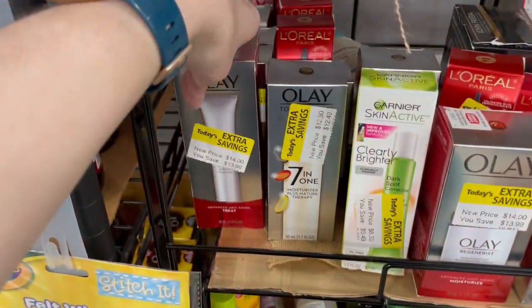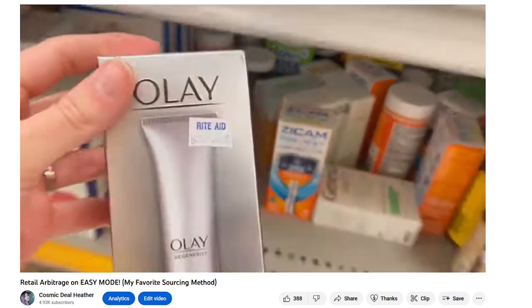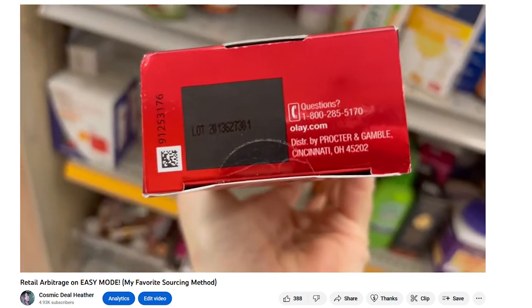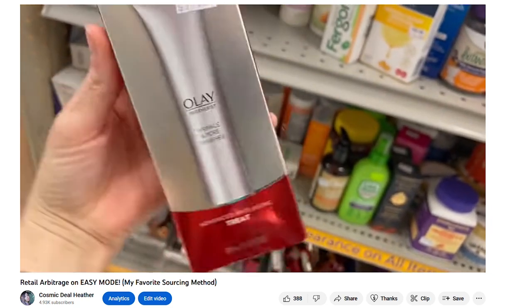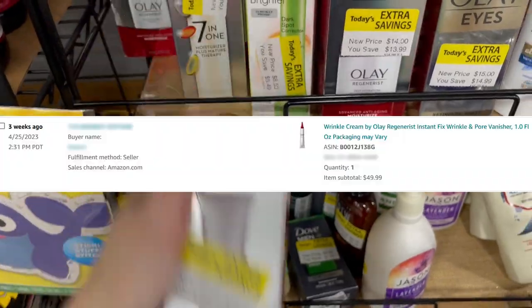These should look familiar to long-time viewers because I was picking them up in my Rite Aid clearance video — which is exactly why I said to watch it even if you don't have a Rite Aid. These things show up in multiple places over time, so even if you can't benefit from my BOLOs right now, you can learn from the information for the future. I sold my last one of these for $50 on Amazon.